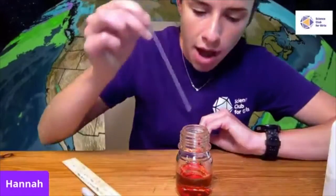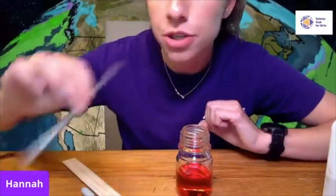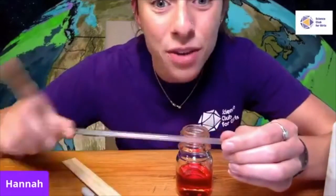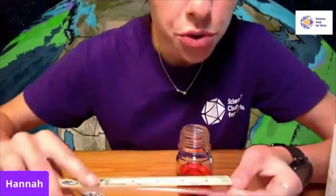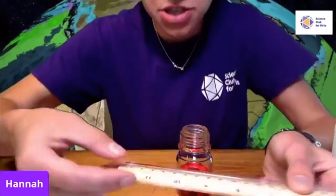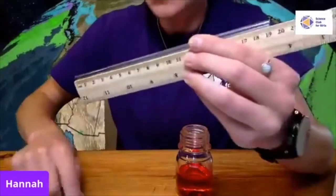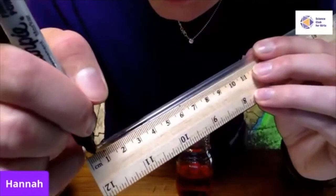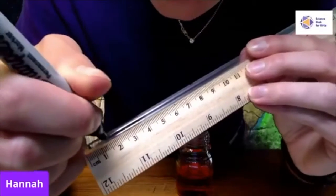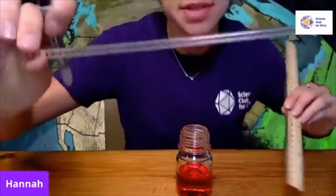Next, add two or three drops of food coloring and mix it up — you can use your straw to give it a little mix. Now it's time to prepare the straw. You're going to mark on the straw every half centimeter using a ruler and a Sharpie. I'll show you this with a couple of markings, and I've already done one myself. Mark every half centimeter, and keep going until your straw is fully marked.